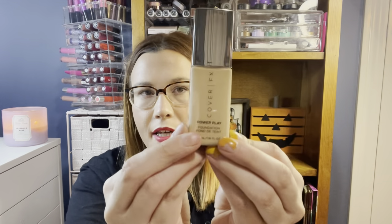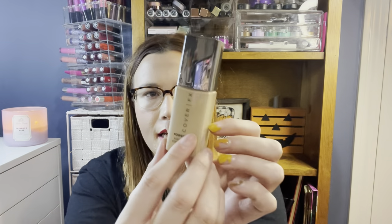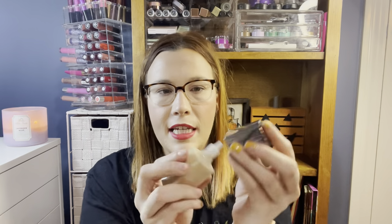This is from Cover FX, their Power Play Long Wear Foundation, $9.99 in shade G40. The shade might be a little dark for me but it'll be great when I have a spray tan. It has a squeezy top. I think this foundation is no longer available, which is why it's at TJ Maxx, but it retails for around $40 so getting it for $10 is a great price.